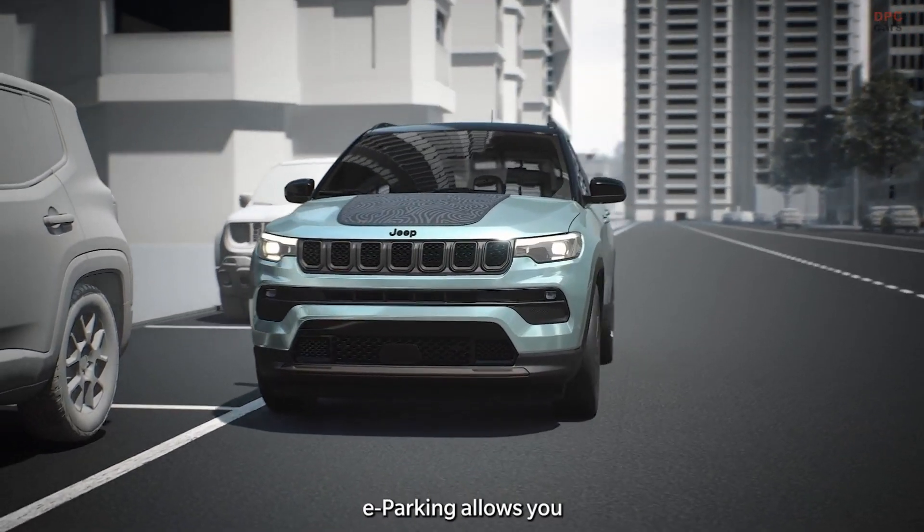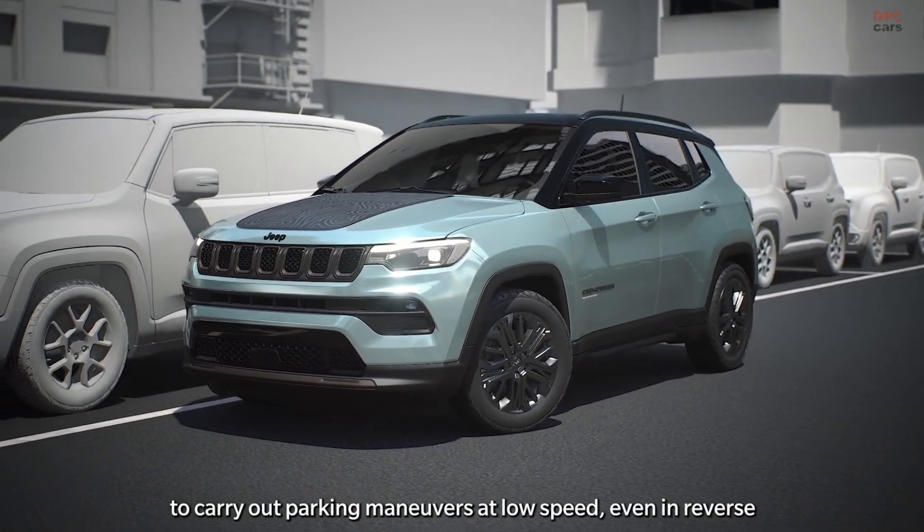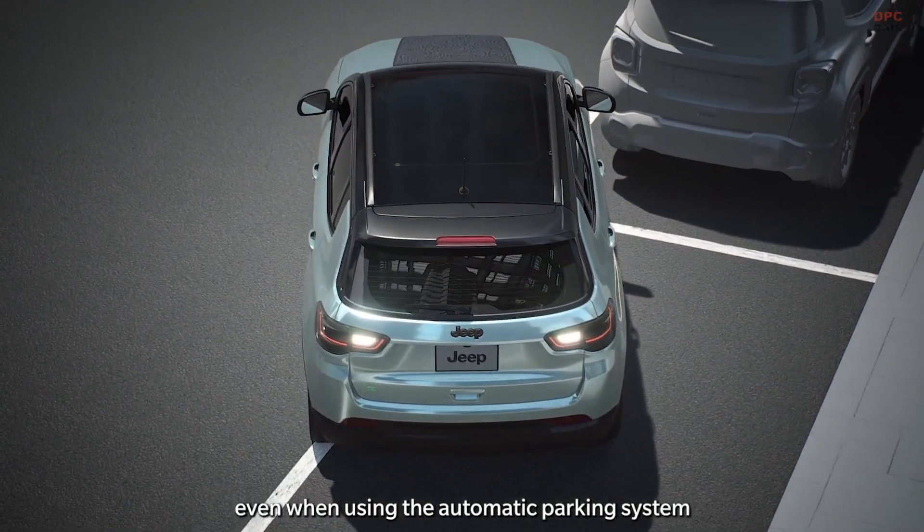Thanks to the electric motor, e-parking allows you to carry out parking maneuvers at low speed, even in reverse, making them practical and silent, even when using the automatic parking system.